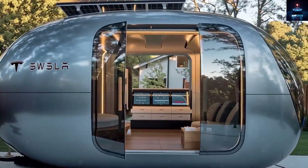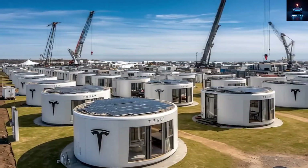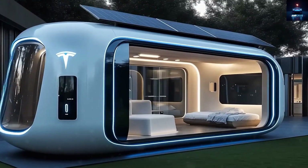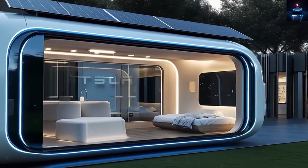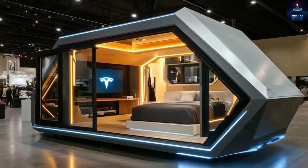Imagine the Tesla tiny house. It is ultra-sustainable, shockingly affordable, and the most exciting part is that it will be built like a tech product, not a traditional house. Starting at only $7,999, it is expected to be released in the year 2026.